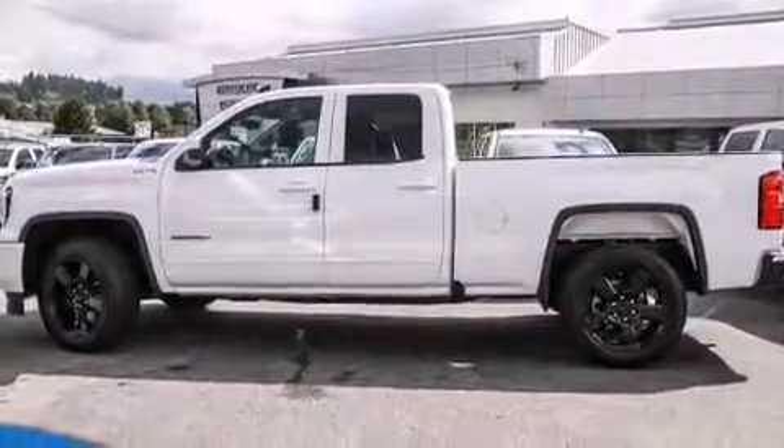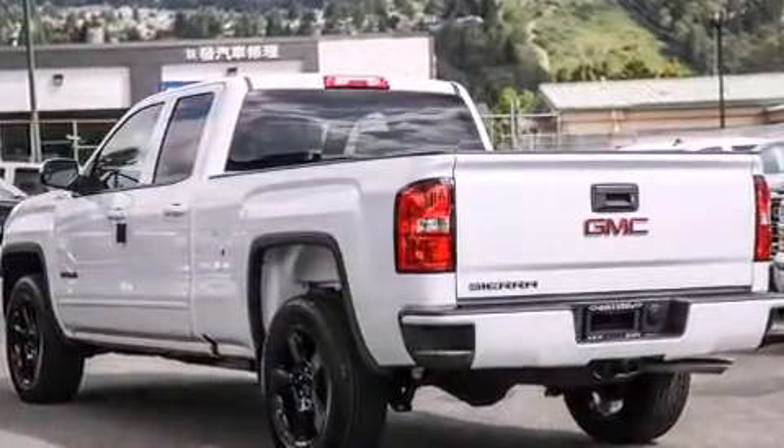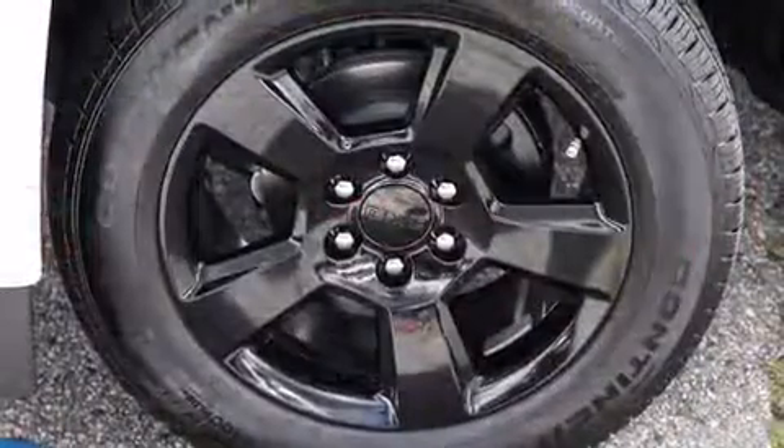With high-intensity discharge headlights illuminating your path, you'll always appreciate maximum visibility. Audio features include an AM-FM radio and six speakers enhancing the audio experience throughout the interior.